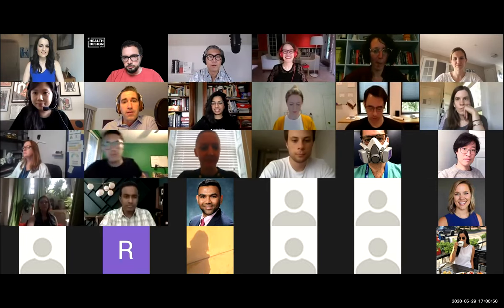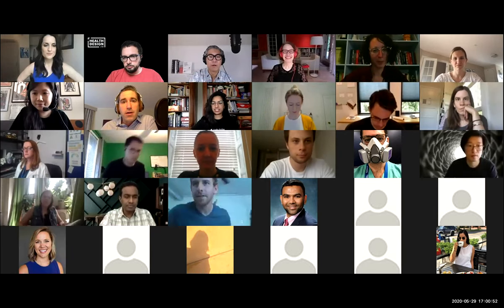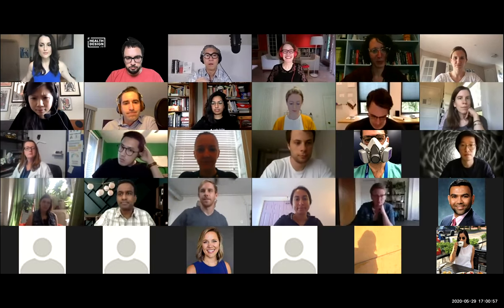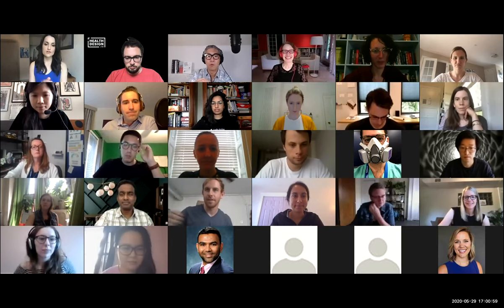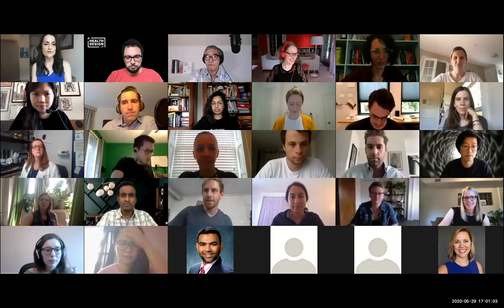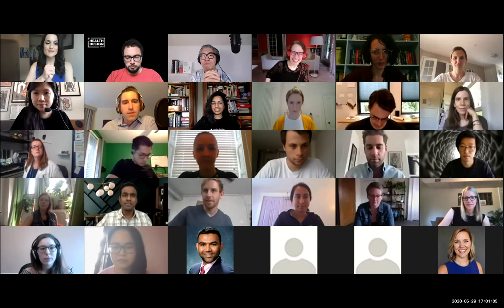If you missed any of our previous episodes, please feel free to check them out at healthdesignlab.com/dotfl. We had an awesome first few weeks, and this week we have some very exciting news. I'd like to turn it over to co-authors of Health Design Thinking and good friends of this show, Ellen Lupton and Vaughn Kuh.